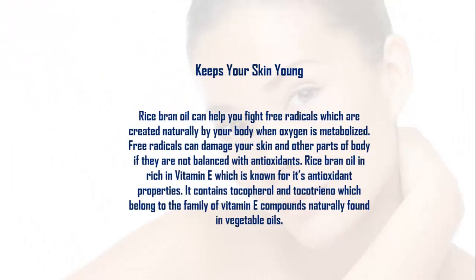Rice bran oil can help you fight free radicals, which are created naturally by your body when oxygen is metabolized. Free radicals can damage your skin and other parts of the body if they are not balanced with antioxidants. Rice bran oil is rich in vitamin E, which is known for its antioxidant properties.